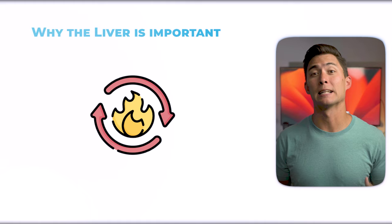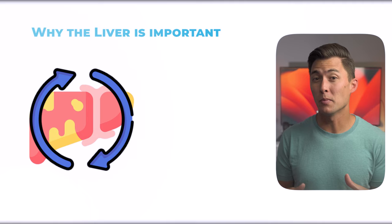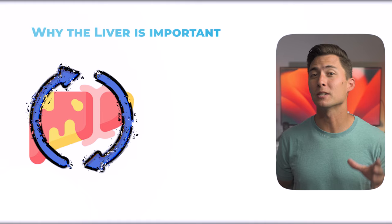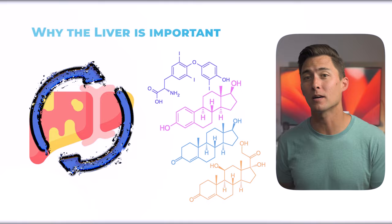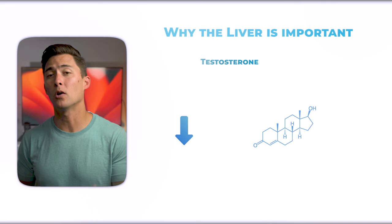The liver is also one of the largest detoxifiers in the body, which is vital for clearing hormones like estrogen. If your liver is impaired — which is extremely common today — this detoxification process can be blunted, negatively affecting many hormones that play a significant role in weight gain or weight loss. This means you can potentially have issues with chronically elevated cortisol, estrogen dominance, and lower levels of testosterone, which can all contribute to fat accumulation.